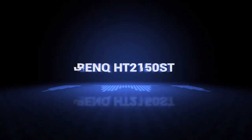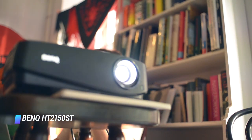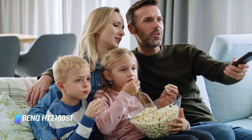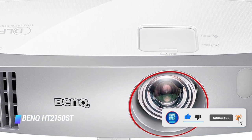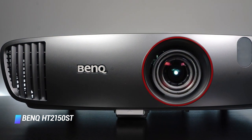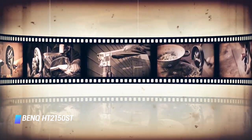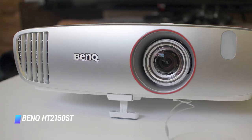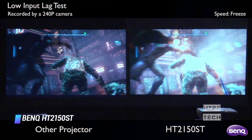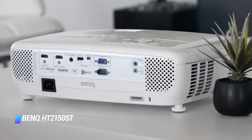Number 6 is the BenQ HT2150ST. If you don't have space for a standard projector or want something you can more easily set up without leaving out all the time, you might want a short throw projector, which needs less space between the lens and the screen. The BenQ HT2150ST can produce a 100-inch image from less than 5 feet away from your wall or screen. The lens creates some color fringing and the colors are not as accurate as the BenQ HT2050A, but the HT2150ST still produces a good picture. It uses the Texas Instruments Brilliant Color DLP color wheel, which delivers brighter whites but a smaller color gamut. The brighter whites can be a benefit if you're watching content in a room without much light control.